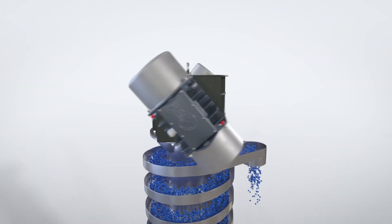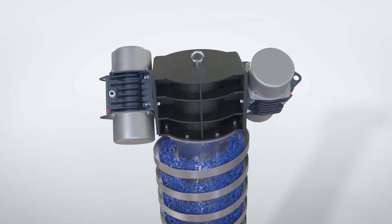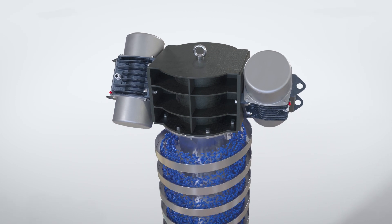Another advantage of the spiral design: the motors are freely accessible, and thus enable fast and uncomplicated maintenance.